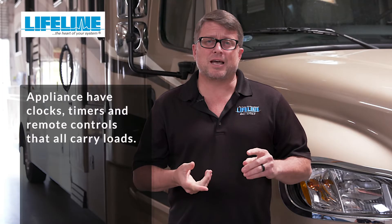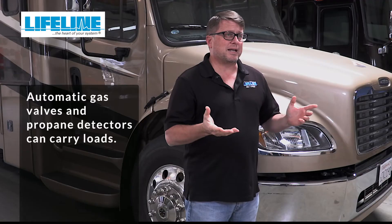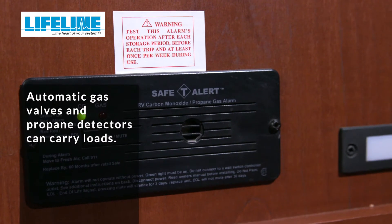Many appliances have clocks, timers, and remote controls that all carry loads — as do automatic gas valves and propane detectors. The list goes on.